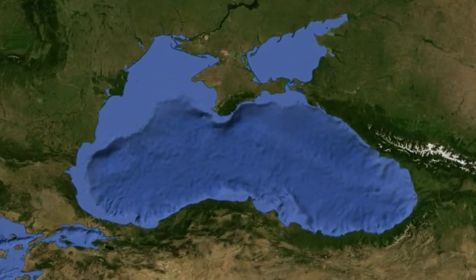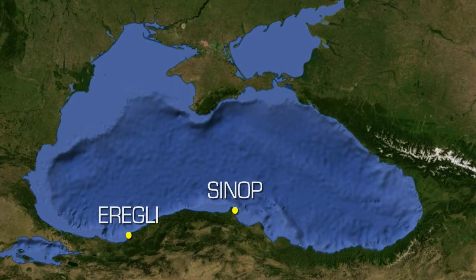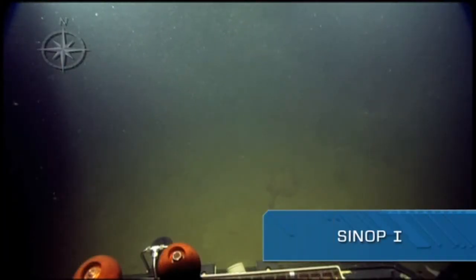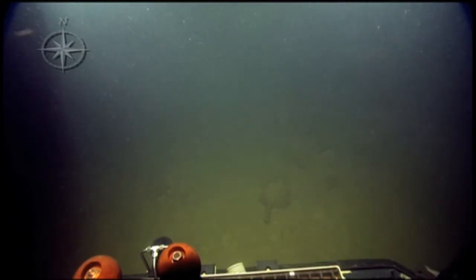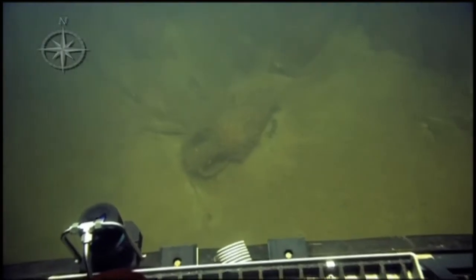Off the coasts of Aureli and Sinop, Turkey, in the Black Sea, we explored nine newfound shipwrecks. Sinop I was the oldest wreck that the Nautilus crew has ever found in this region, dating back about 2,200 years to the Hellenistic period, between the 3rd and 1st century BC. Sinop I proves that shipwrecks from that time period can survive the underwater conditions, and there's potential to find even older ones.